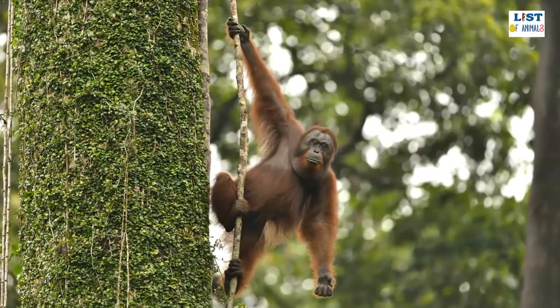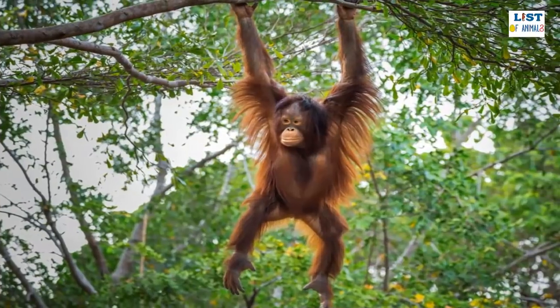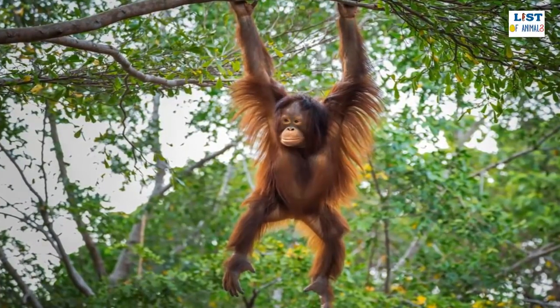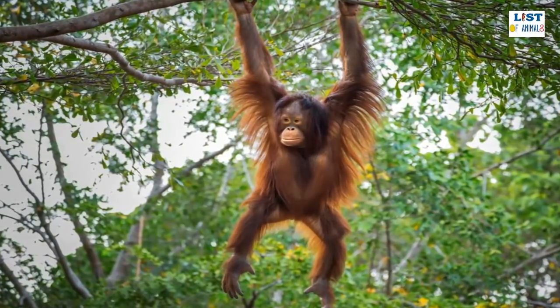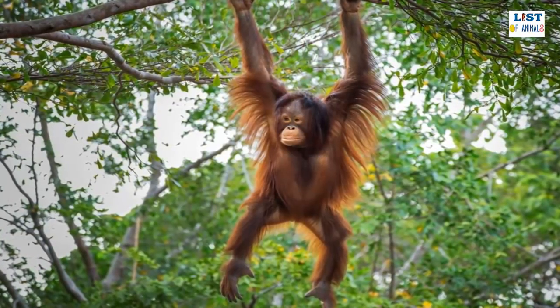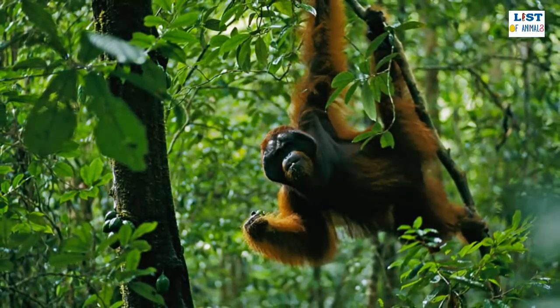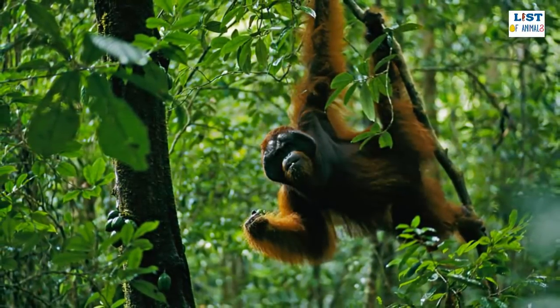Until recently, there was thought to be only one orangutan species, but recent genetic research has shown that there are in fact three species of orangutan: the Bornean orangutan, the Sumatran orangutan, and the Tapanuli orangutan, which are slightly smaller in size and tend to be more sociable than their larger cousin.